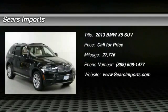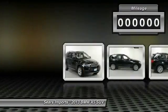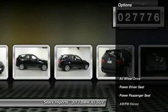The 2013 X5. The BMW X5 is an award-winning performance, space, and efficiency vehicle. This vehicle has less than 30,000 miles. Here are some of this vehicle's great options.